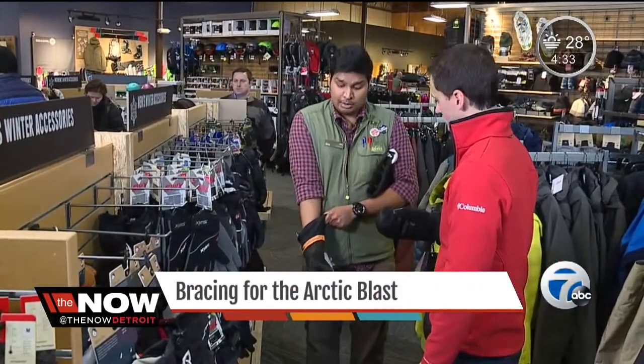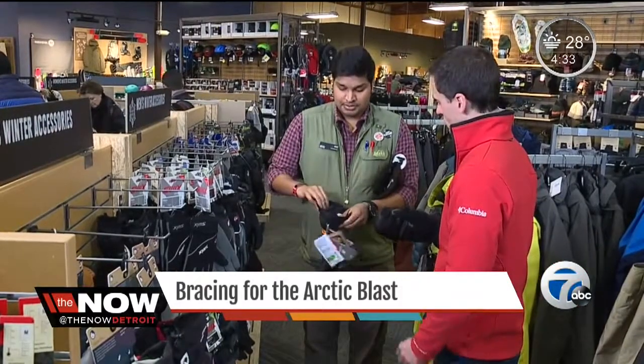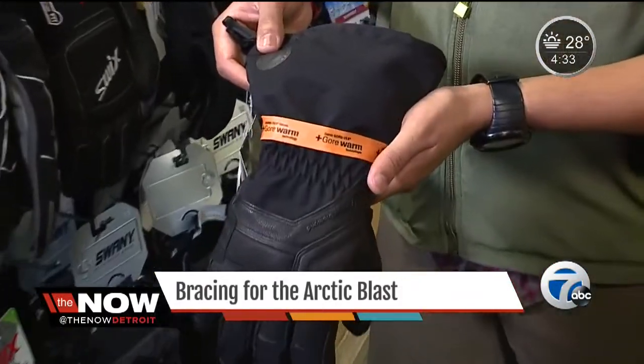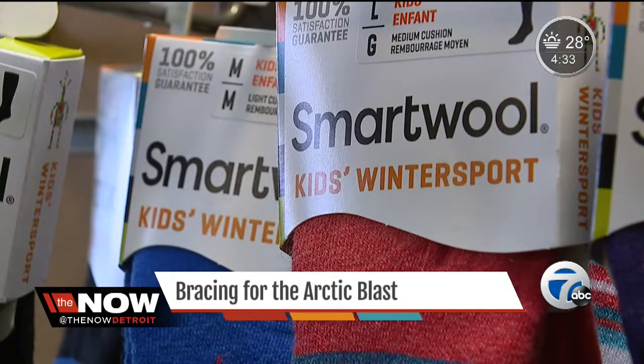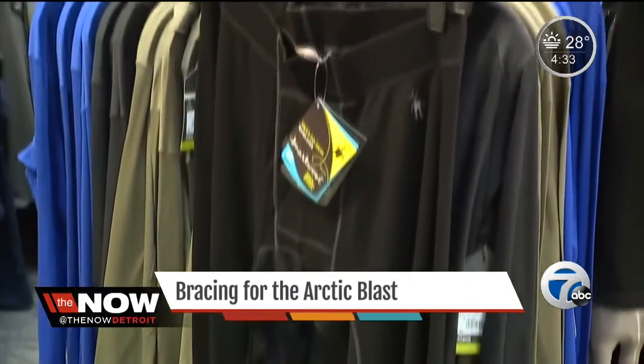If you take care of this stuff properly, this is 10 years or more worth of glove. And when it comes to your core and legs, the same logic applies: layer, layer, layer.